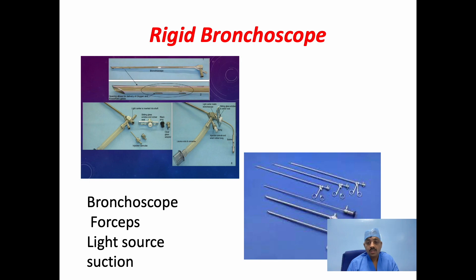Proper size bronchoscopes and proper forceps should be kept ready before the procedure. Check for the light source and the suction before starting the procedure, and if an organic foreign body is suspected, always keep a tracheostomy trolley ready.